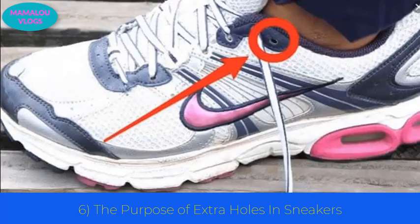Number 6: the purpose of extra holes in sneakers. You must have noticed some extra holes at the top of your shoes. If you are prone to blisters, these extra holes let you tie your shoes much tighter. Simply place the shoelaces in the extra holes, making sure to go in the opposite direction so that you create a loop on each side. It gives you a tighter lock compared to tying your shoes normally.